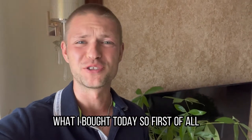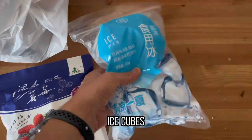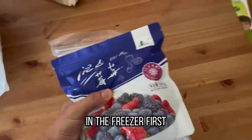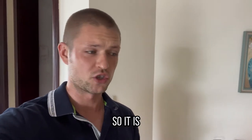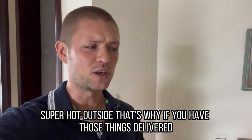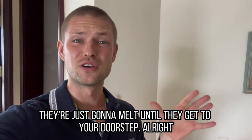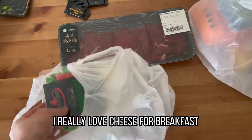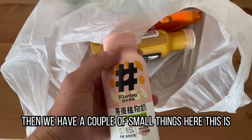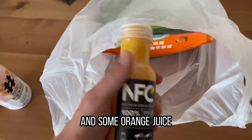I'll show you first what I bought today. First of all, I bought these frozen berries and ice cubes — those have to go in the freezer. The frozen items came in a kind of cooling box, since it's super hot outside and you need to keep them cool or they'll just melt. This is freshly cut beef and cheese — I really love cheese for breakfast. Then we have oat milk and some orange juice.